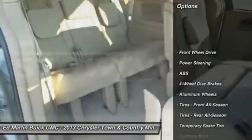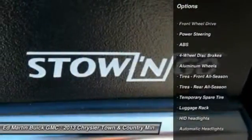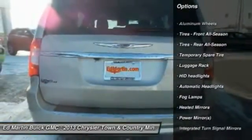Anti-lock braking system. Power lift gate. Power passenger seat. Navigation system. Power steering. 4-wheel disc brakes.